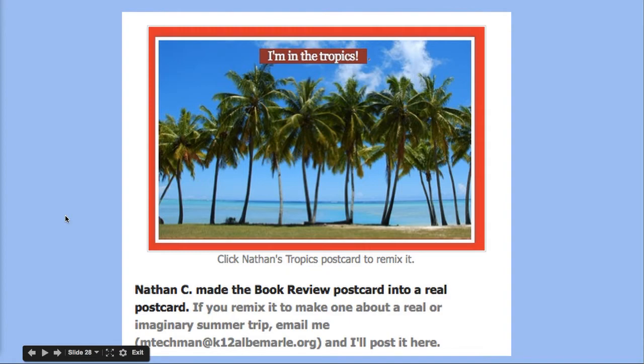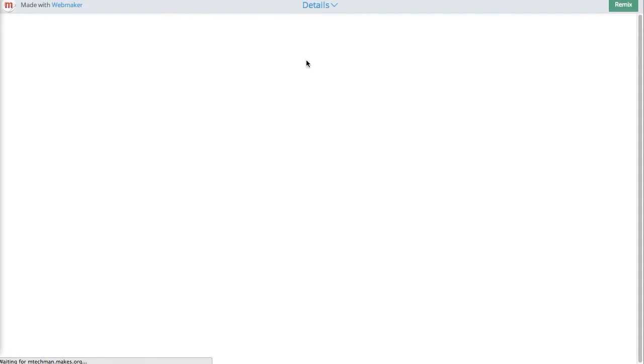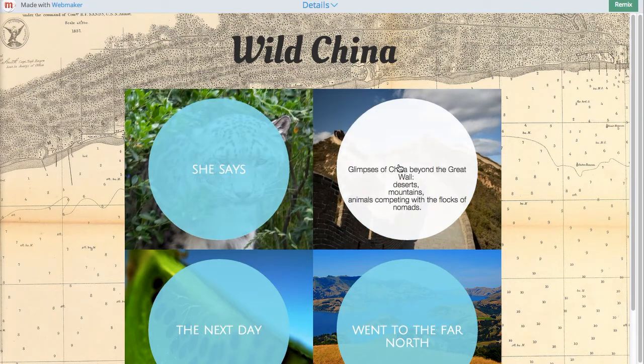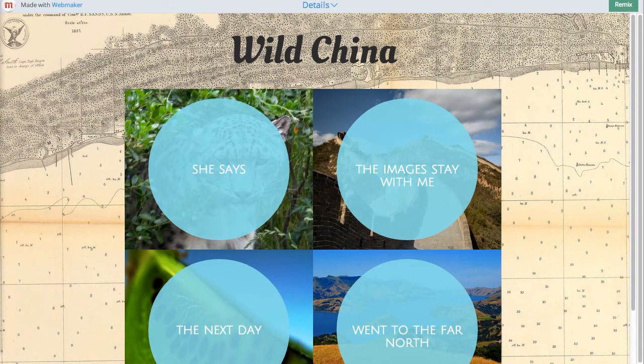One of my teens remixed it back into a basic postcard — 'Wish you were here' — and he added some tropical music. This is a template of a poem, which would be a really fun project for a creative writing class. Students come to class with a poem and remix this template. I used a template originally made by Kevin Hodgson, a wonderful middle school language arts teacher, and I added my own poem, changed the colors and images. My poem is called 'Wild China' and I love the look — I think students would really enjoy this too.